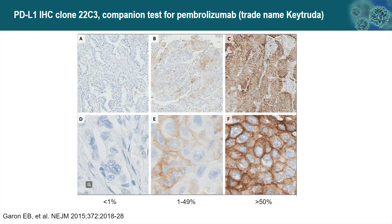This is an example of TPS scoring from an early paper in 2015. Basically, it is a membranous stain — it does not have to be strong or complete. Any type of membranous stain can be counted as positive. The example on the left shows a negative result with less than 1% staining. On the right is strong expression with almost 100% of tumor cell staining. The middle example is considered positive, with staining between 1% and 50%.